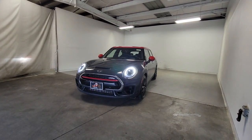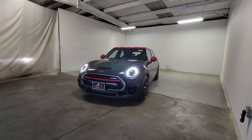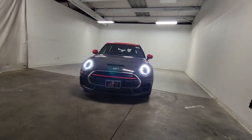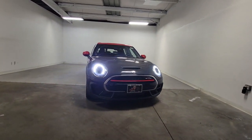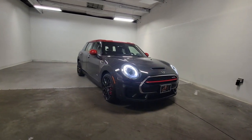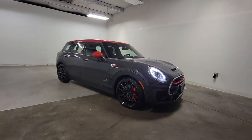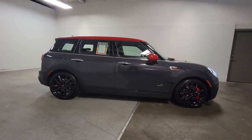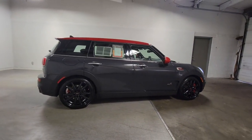Can you see yourself in the 2019 Mini Cooper Clubman? This vehicle is an outstanding buy with fewer than 45,000 miles on the odometer. Enjoy the drive like never before in this performance-engineered Clubman. Comfortable and convenient, this sophisticated wagon with a retro feel won't hesitate to reveal its feisty side.